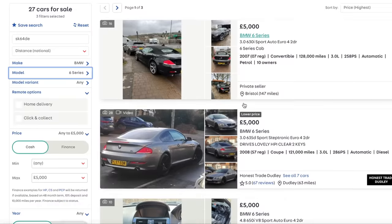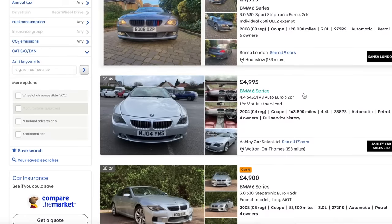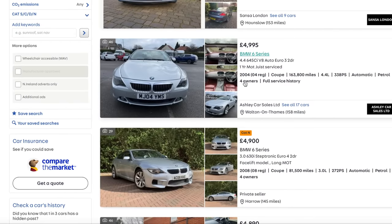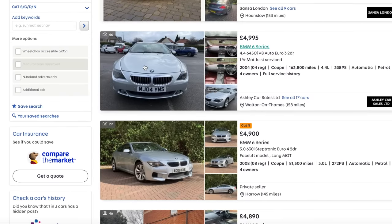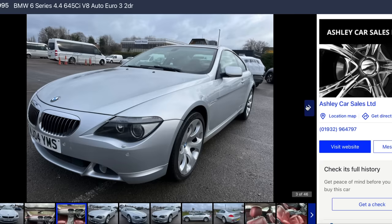Okay, the 6 Series - that wouldn't be a bad option. Let's see how much 6 Series you can buy for five grand. Look at that - it's a 645 V8 4.4. You need to watch for oil leaks on those and bad timing chains, but it's got red leather. I had a 645 with that interior and I loved it.